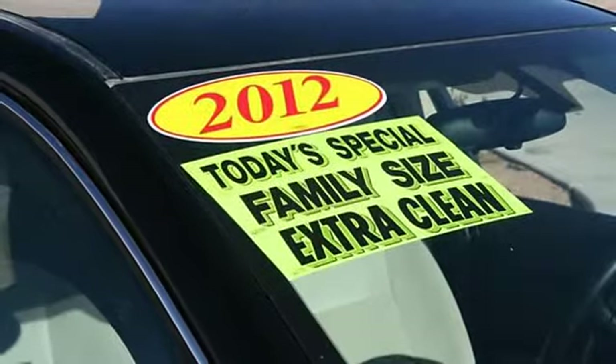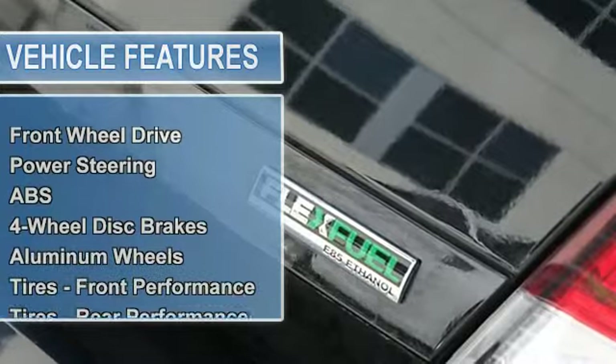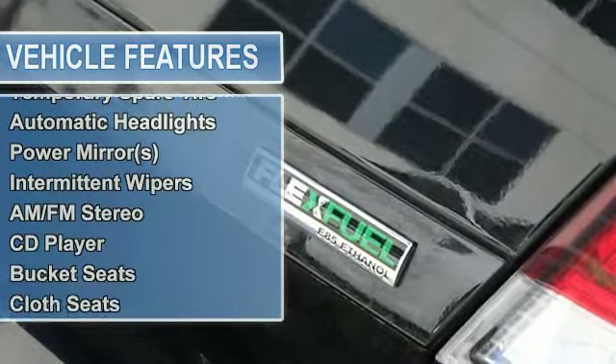Power steering, anti-lock brake system, four-wheel disc brakes, aluminum wheels, tires front performance, tires rear performance, temporary spare tire.